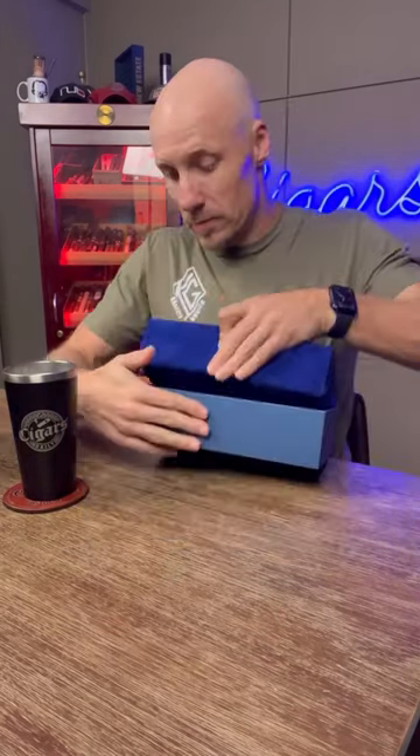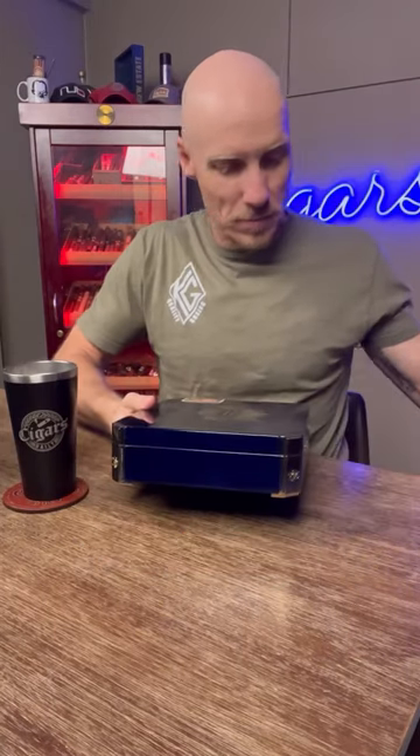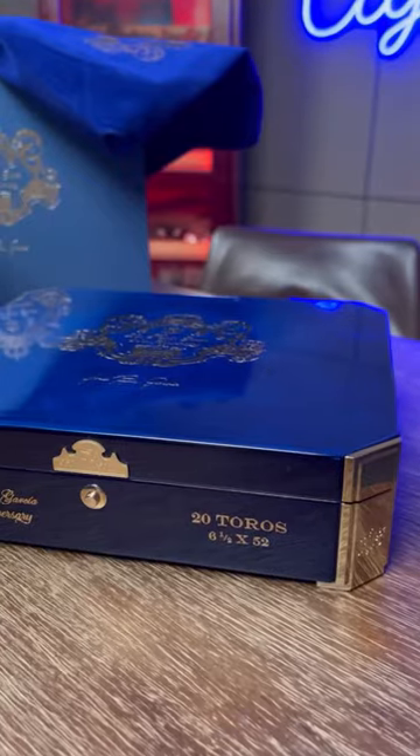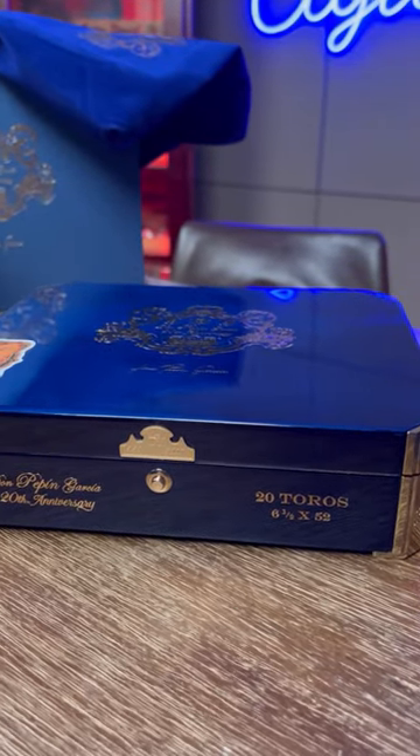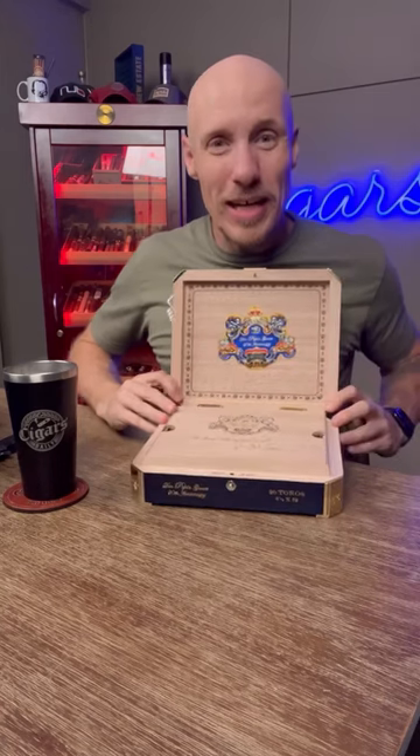What's in the box? Because for 20 years Don Pepin Garcia has been blowing people's minds, and so it's time for a very special box. Now if that's not one of the shiniest damn boxes I've ever seen in my entire life — it has a button open latch on the front, which is a very rare thing for a cigar box.